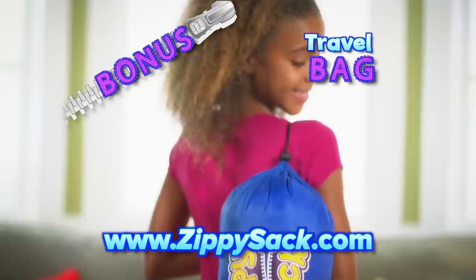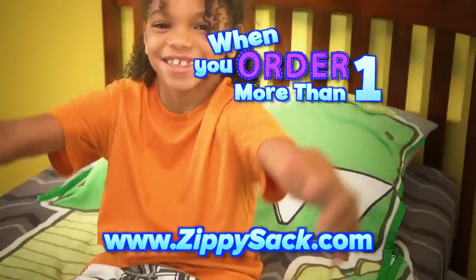And here's something else fun. You can get a discount when you order more than one.